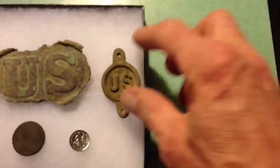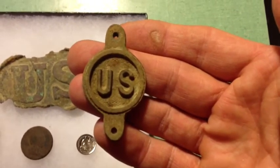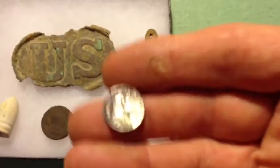This is a U.S. boss or bit that I found the first day that I hunted there. It's in pretty nice shape. And this is a half-dime I found, dated 1853.